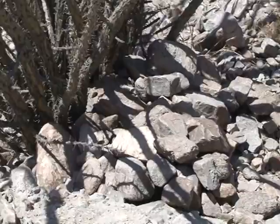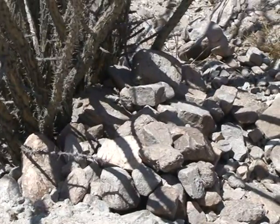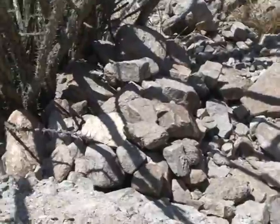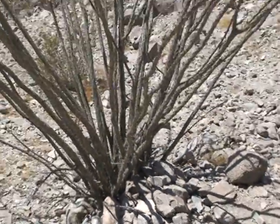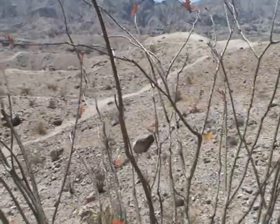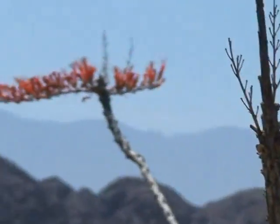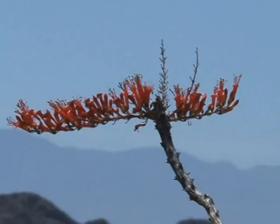We've reached the end of the canyon. Here is our suspicious-looking pile of rocks, which we found last year at the base of this gorgeous ocotillo with just fantastic wildflowers. Look at those — isn't that awesome?